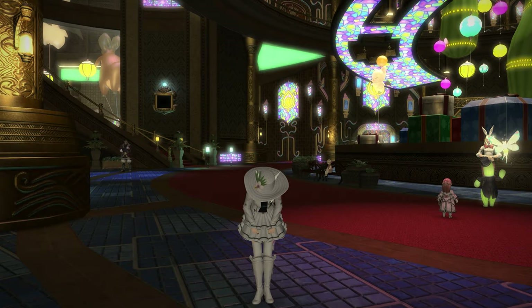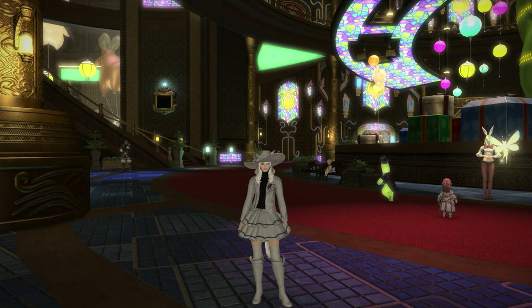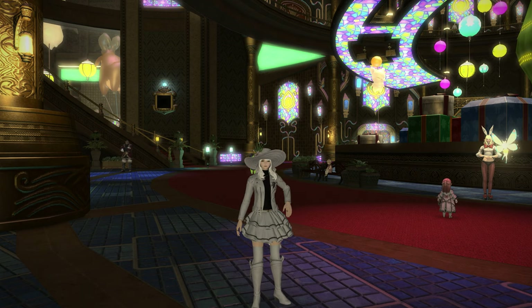Hello, Mione here, and welcome back to another housing video for Final Fantasy XIV. Thought we'd knock out a few more of these since we've missed off a few of the items added in Patch 5.4, and one of them is the new Dress Form, which is a tabletop item.